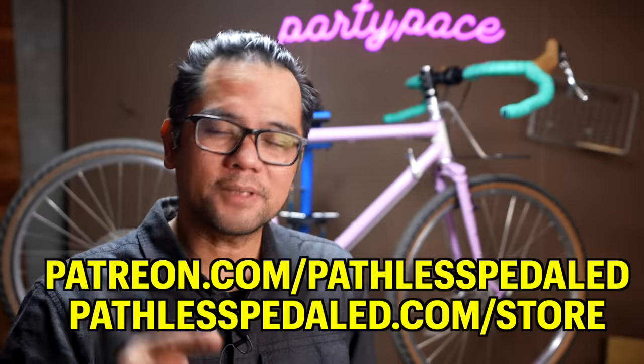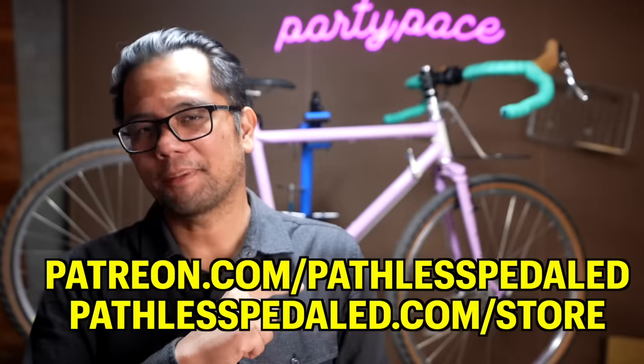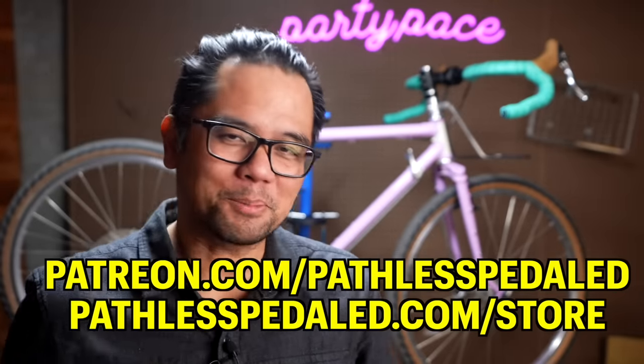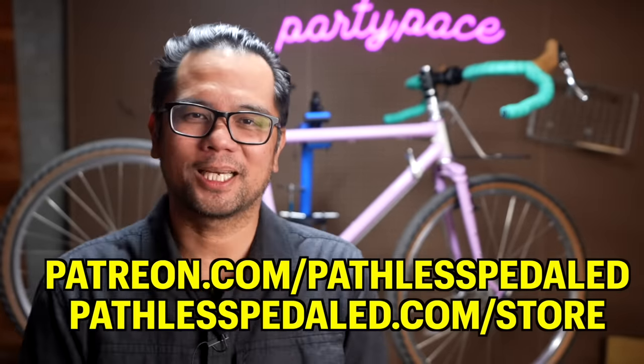If you found this video helpful in deciphering the world of beginner entry-level gravel bikes, definitely consider supporting the channel by joining us on Patreon to get some sweet discounts, or stop by the merch store and pick up a couple of stickers. And as always, keep the supple side down.